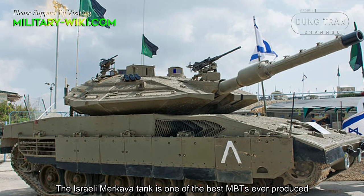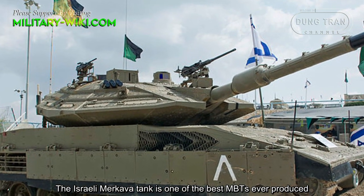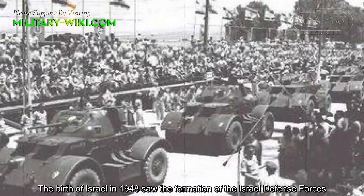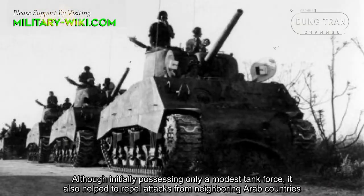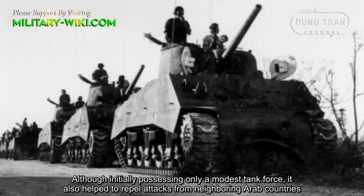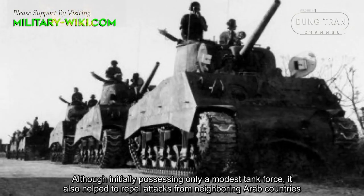The Israeli Merkava tank is one of the best MBTs ever produced. The birth of Israel in 1948 saw the formation of the Israel Defense Forces, although initially possessing only a modest tank force, it also had to repel attacks from neighboring Arab countries.